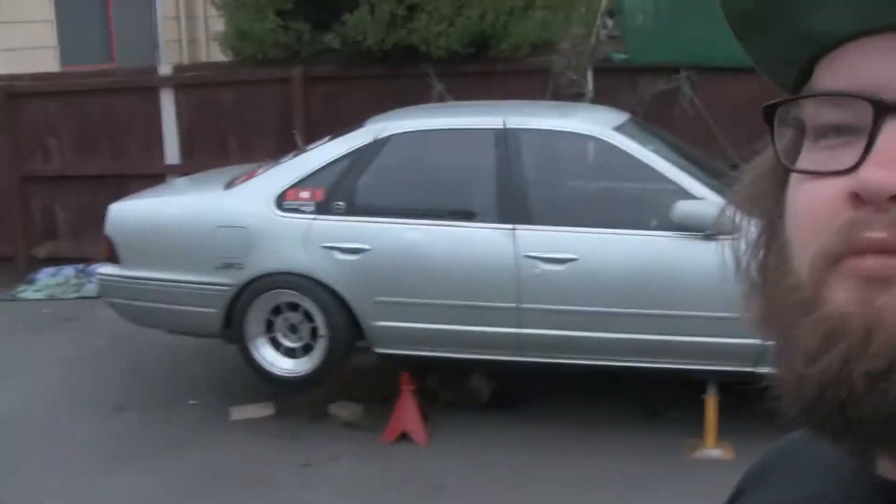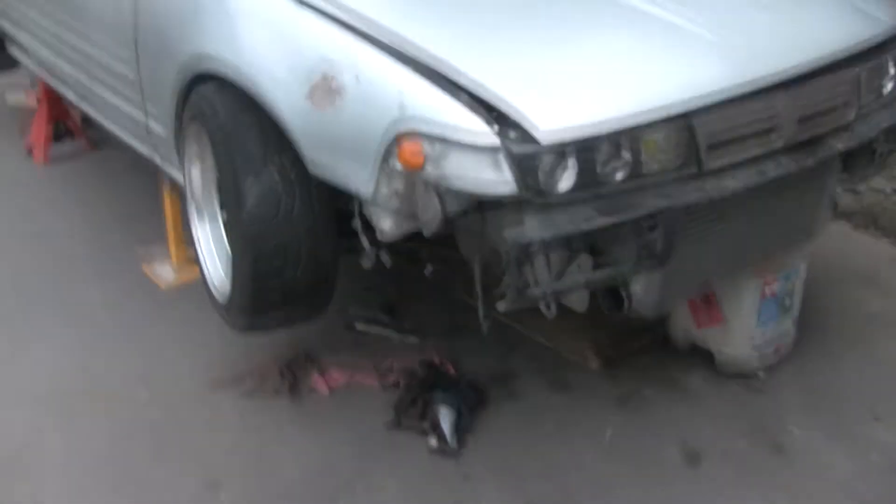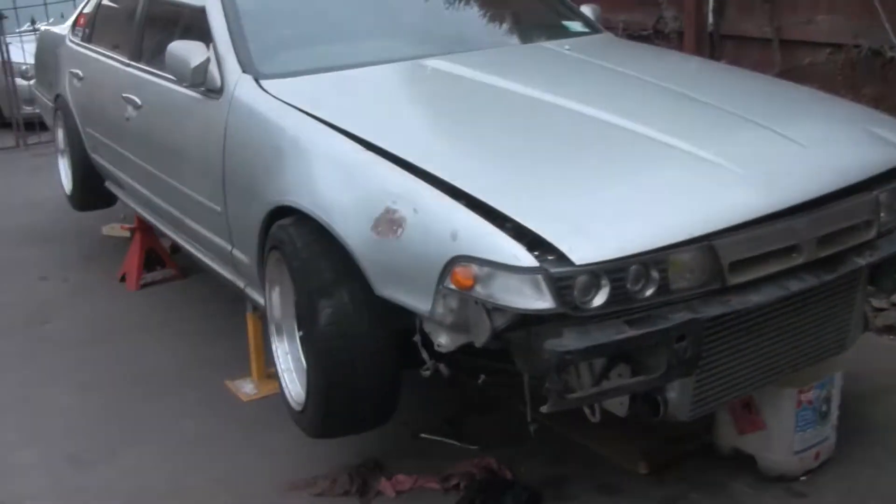A few people have been asking for an update video on this big project car. I got this one because it's street legal, unlike the one in the garage which is deregistered. This silver one I got for a good price off my mate, so I couldn't really pass it up — same model of car, A31 1988 Cefiro.